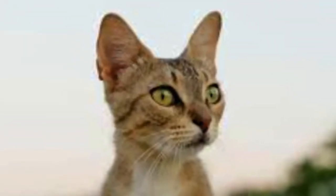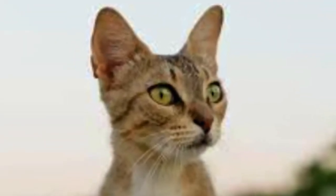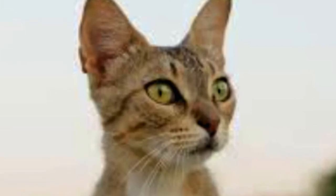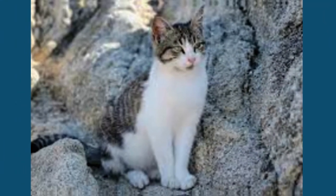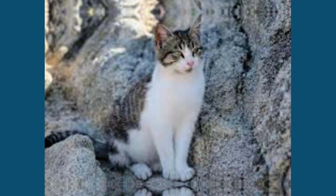Aegean cat: why this unique breed belongs in your home. Aegean cats are a cross between the Turkish Angora and the Egyptian Mao. They are also known as Turkish Angora Mao cats.